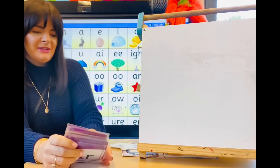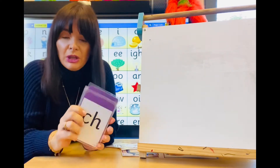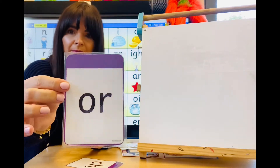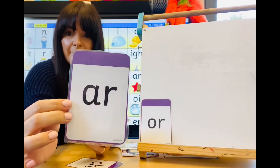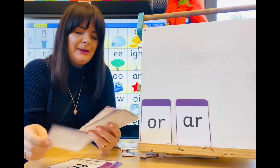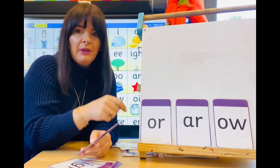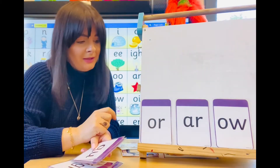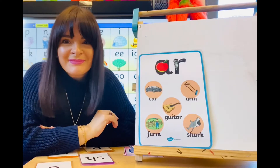Great, good job everybody! Now this week I'm going to be helping you with — let me find the right digraphs. We've got this one, which is OR. We're going to be looking at this one — AR. And we know these ones really well. We're going to be looking at OW as well. OR, AR, OW — you say them for me. Well done!